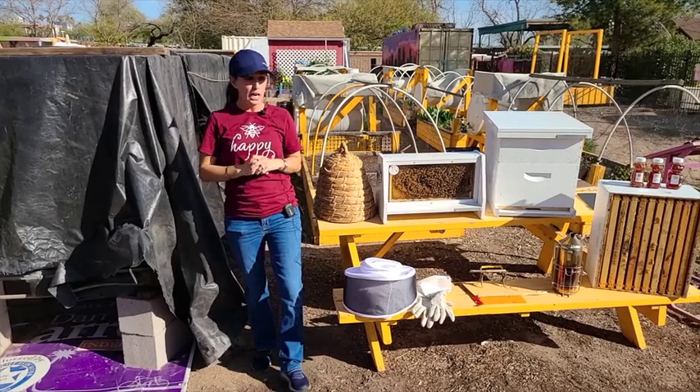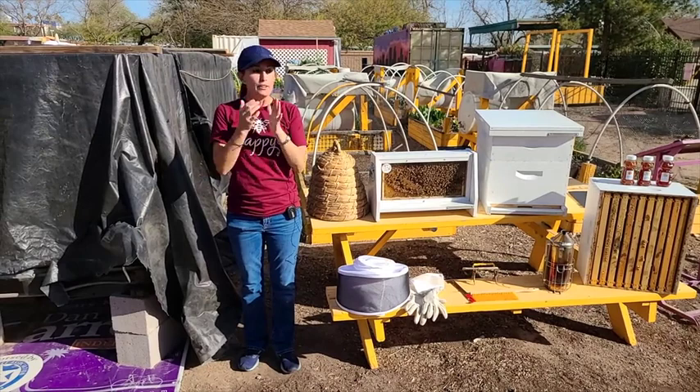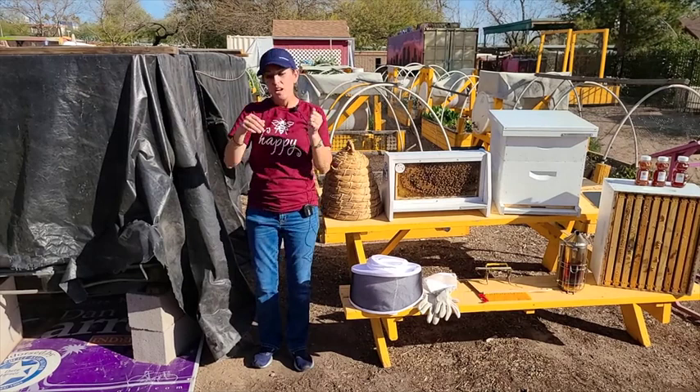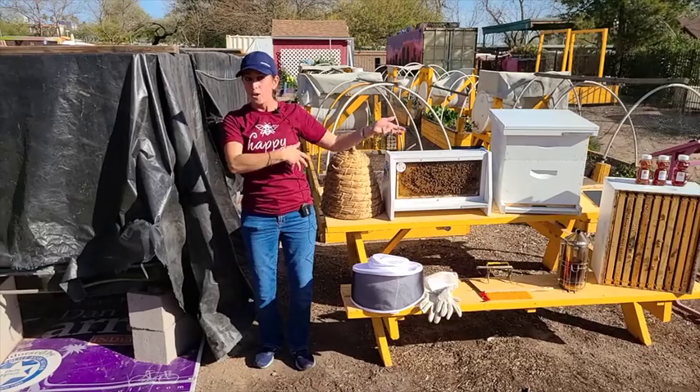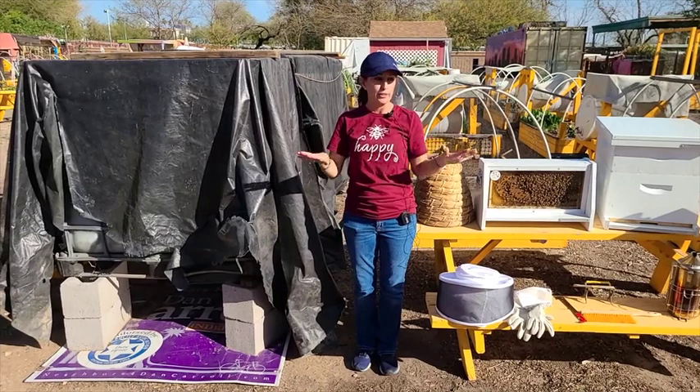Eventually a worker bee may become a guard bee, guarding the entrance because honeybee colonies steal from each other. If you have a small colony next to a really big colony, instead of the big colony having to gather all the nectar and convert it into honey, they might just brush past your guard bees and steal the honey that's already done. In beekeeping, if we have multiple colonies in close proximity, we try to keep them at fairly equal strength to avoid that, and make sure there's plenty of food.